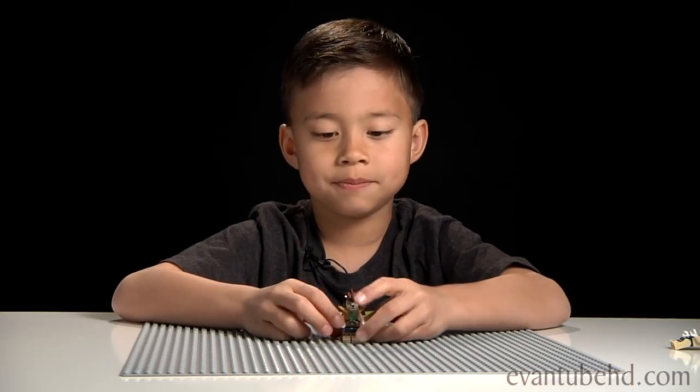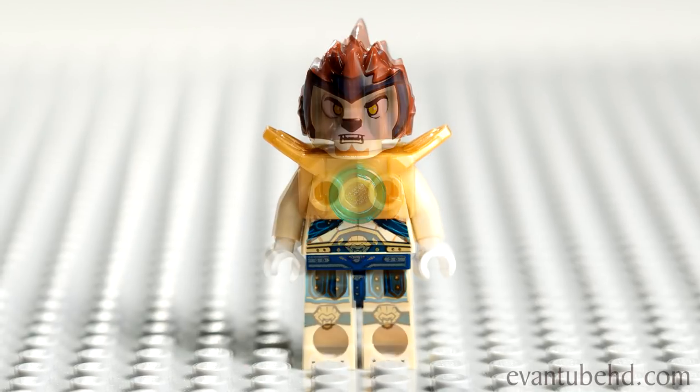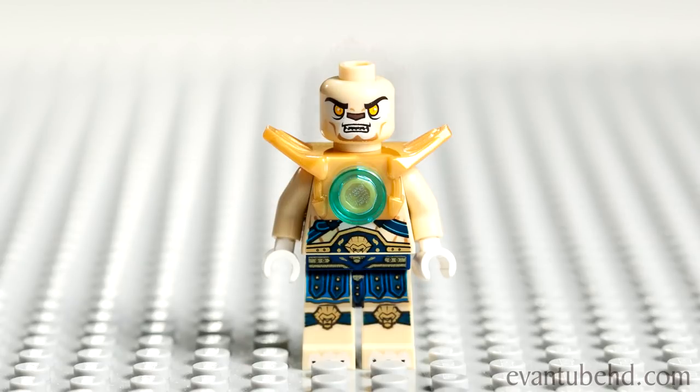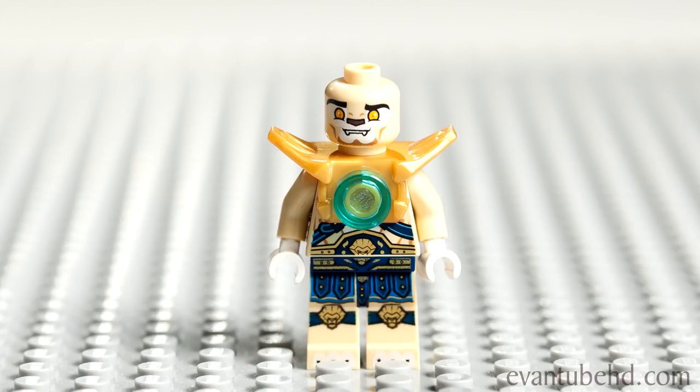We have Lennox. He's a pretty cool guy. We got Lennox in our Lennox Lion Attack set. The other Lennox didn't have shoulder pads. He has two faces — a mad face and a kind of nervous face. All the minifigs have two faces. And in the show, they don't take off their helmets because it's not really a helmet.